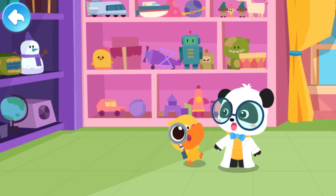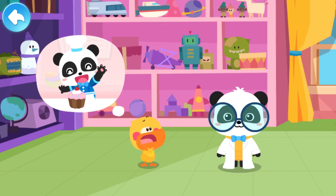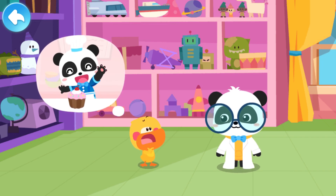Quacky, what are you looking for? Kiki, where did you hide the big cake we just made?